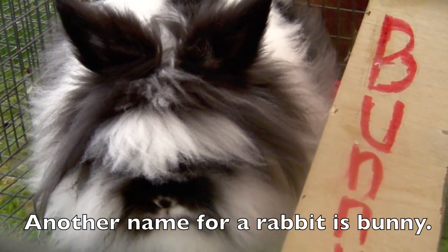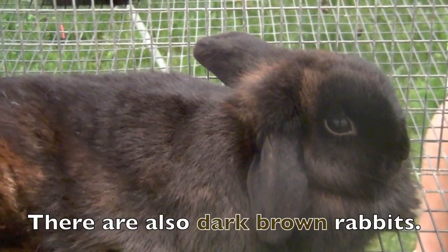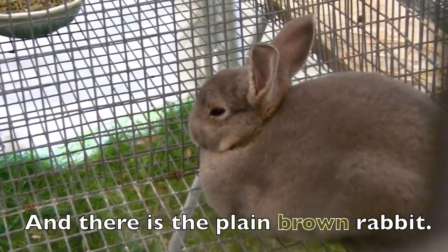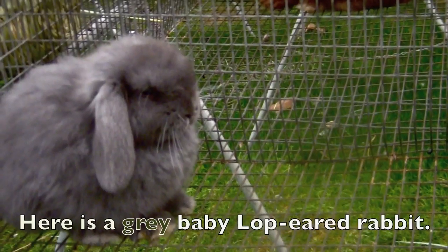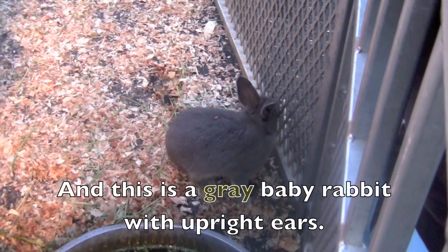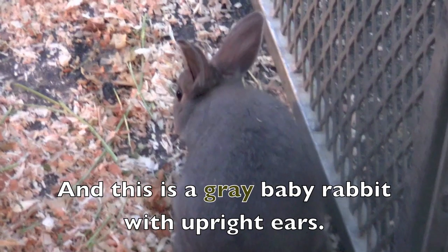Another name for a rabbit is bunny. There are also dark brown rabbits, and there is a plain brown rabbit. Here is a gray baby lop-eared rabbit, and this is a gray baby rabbit with upright ears.